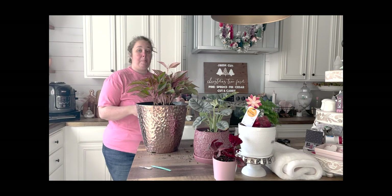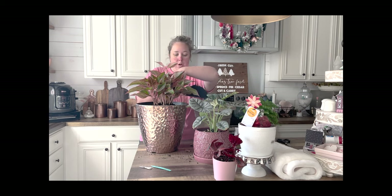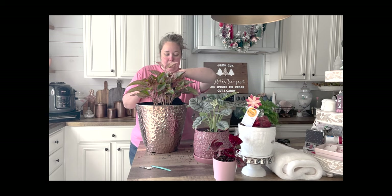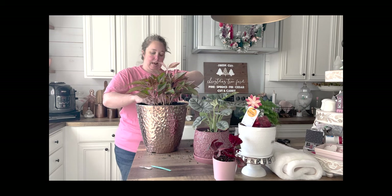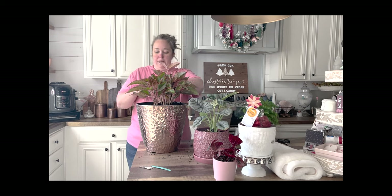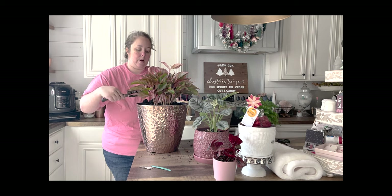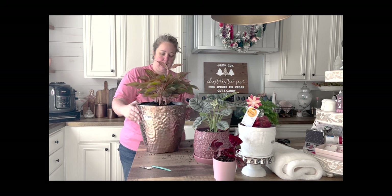I can probably put this guy back out beginning in March — he really only needs to be inside for about two months. I'm going to be gone for part of that time; mom and I are going to Australia. While my brother will be house-sitting, he's a good direction-follower but not a good plant caretaker. If I tell him to water the plant, he will water it, but he won't know if it's too much or not enough water.